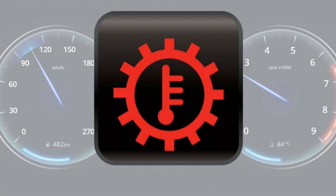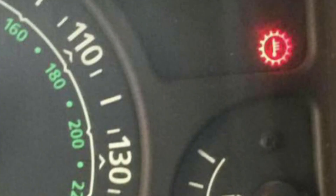9. Transmission Temperature Warning Light — a warning symbol that means the gearbox is operating at an improper temperature. Check the gearbox oil level and engine coolant level, and wait 5 minutes to cool at idle while the vehicle is in gear.